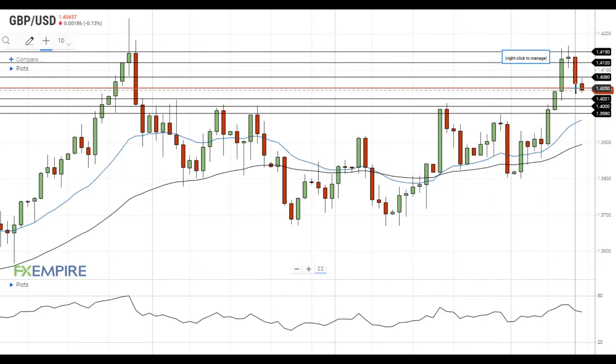If this attempt is successful, it will head towards the next support at 1.4020. A move below this level will open the way to the test of the support at 1.40, which is followed by the support at 1.3980.